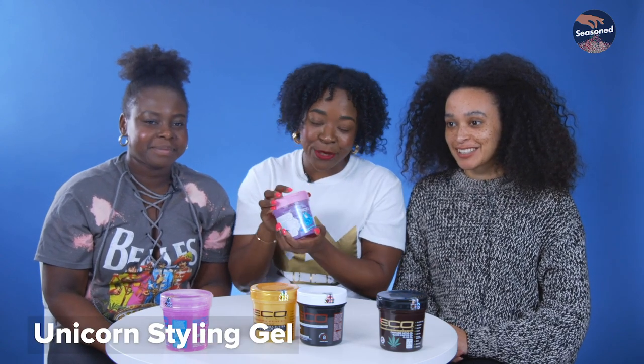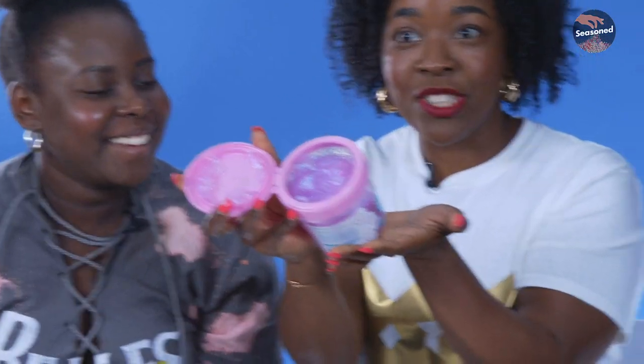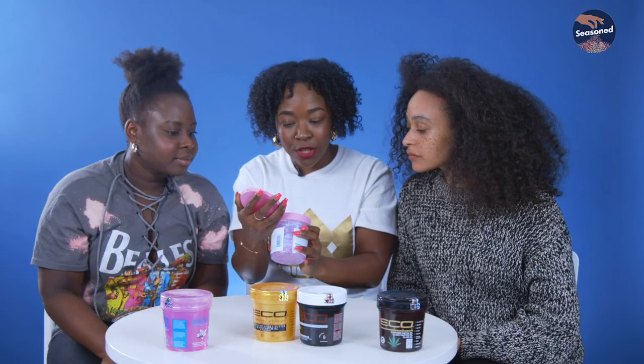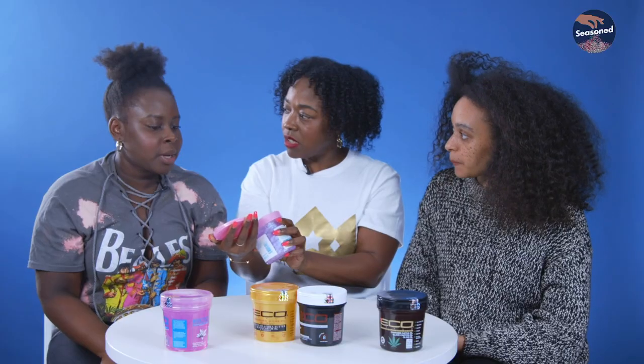Next up, we have the Unicorn Styling Gel. This one is the prettiest — inside, as you can imagine, it's very unicorn-y. Your hair's going to look like you're going raving at a festival. Or maybe I'll have to use this for when I have a thirsty Thursday. Yeah, this is not Monday hair.